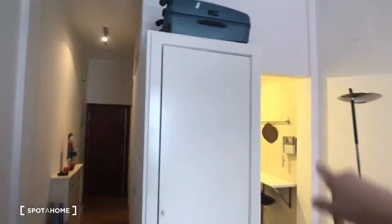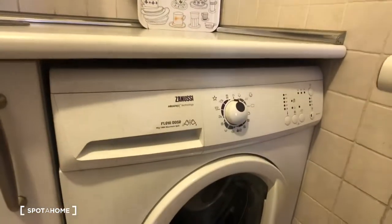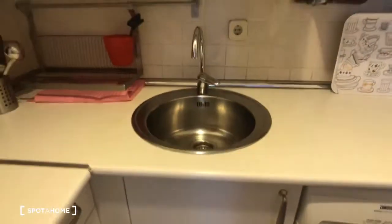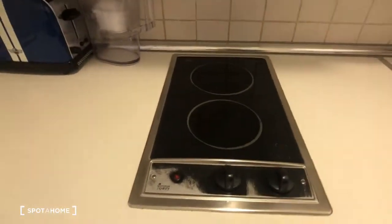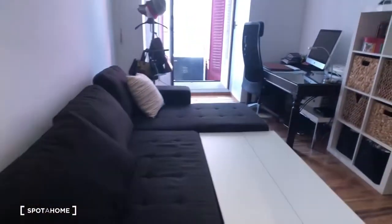This is the wardrobe — it's built in, you can see it's about that deep. Then over here we have the kitchen: there's a little counter with a stool, over here is the washing machine, we also have a sink, here's the water heater, there's a stove with two burners, a mini fridge, a toaster, and a bar to hang some pots.